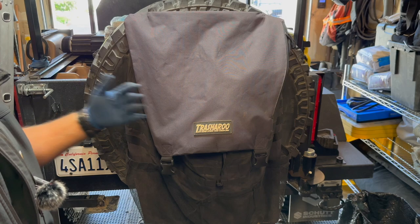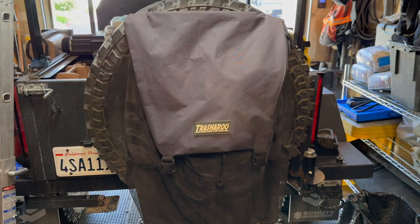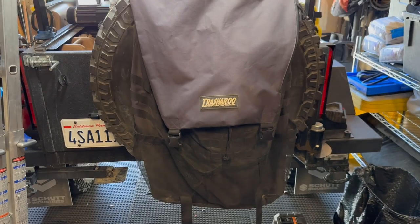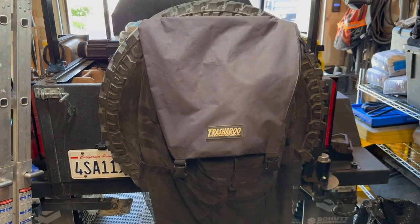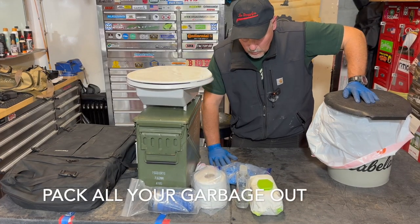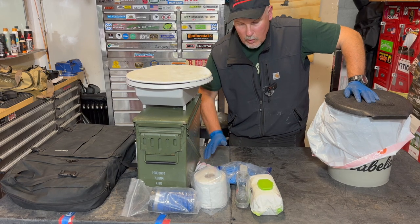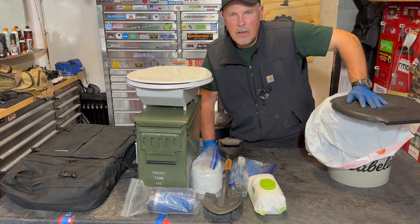If you have the ability to have a trash-a-roo on your spare tire or somewhere else located outside the vehicle, it's always a great idea to keep your garbage and toilet waste outside the vehicle — it's going to eliminate any chance of getting odors inside. With a system like this, you're not going to ever have to worry about leaving something behind in the woods that wasn't there before you got there. Be a good steward. Leave things just as you found them. Thanks for watching — I'll see you on the next video, and don't forget, the best is yet to come.